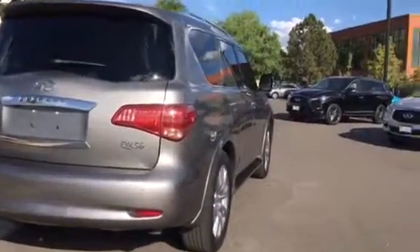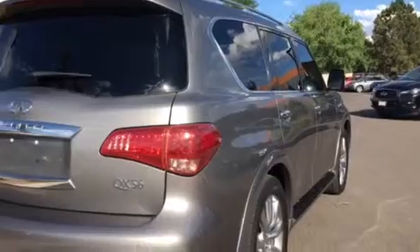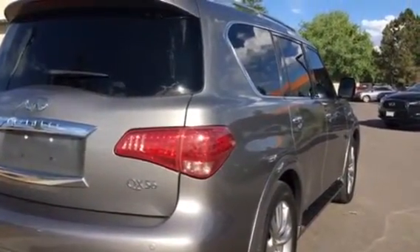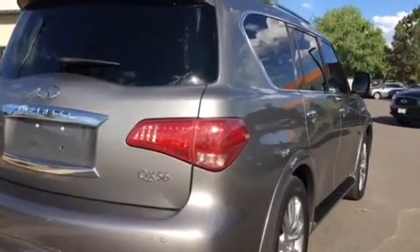You have power, heated, folding, integrated turn signals on your outside mirrors. They do have memory and reverse tilt down with puddle lamp — they pretty much do everything.